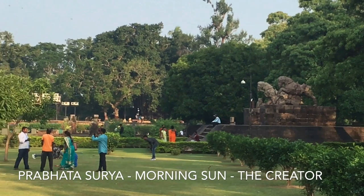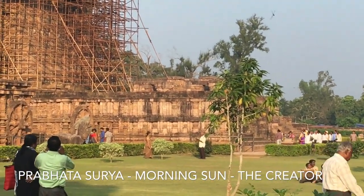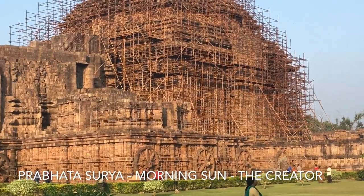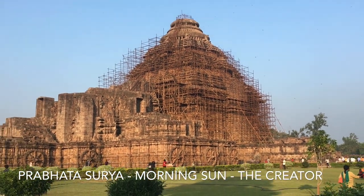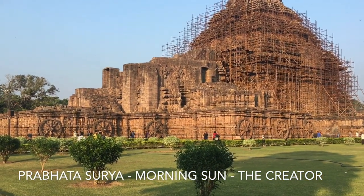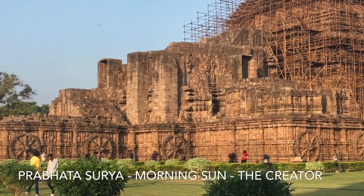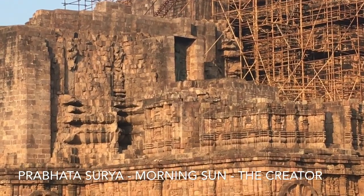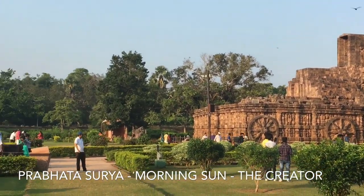The first is Prathasurya, meaning the morning sun, the creator. As the plan of the temple slightly makes an angle with the cardinal directions, the image on the south is flooded with the rays of the morning sun, and is therefore significant for its expression of youth and activity, justifying the description of Prathasurya. It is decorated with a typical set of ornaments on the arms, neck, and ears, with a typical headdress.